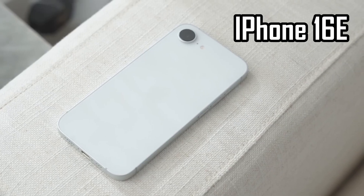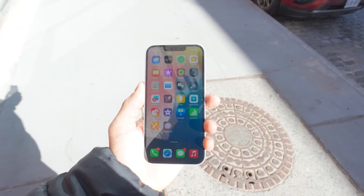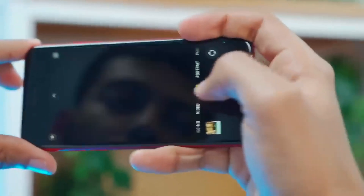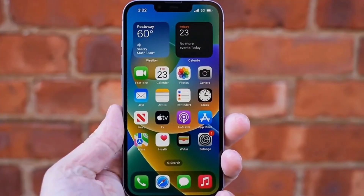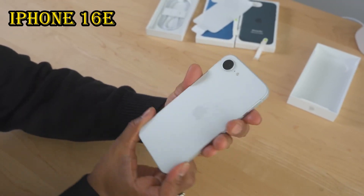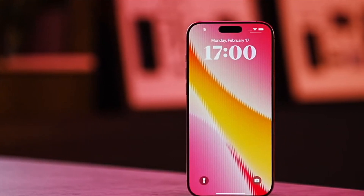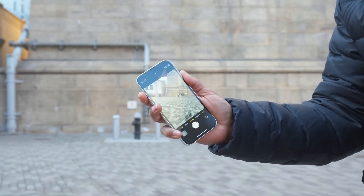Apple's approach with the iPhone 16e suggests a strategy of bringing newer hardware innovations into more affordable devices while keeping external design changes minimal. The larger battery, more efficient 5G modem, and simplified camera system may appeal to users who prioritize battery life and performance over additional camera lenses or cutting-edge design features. For those looking for an iPhone that offers solid battery life, a capable camera, and improved power efficiency, the iPhone 16e could be a strong contender. Its practical upgrades make it a compelling choice for users who simply want a reliable and long-lasting device.